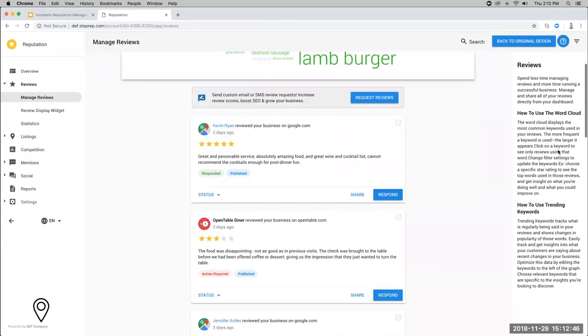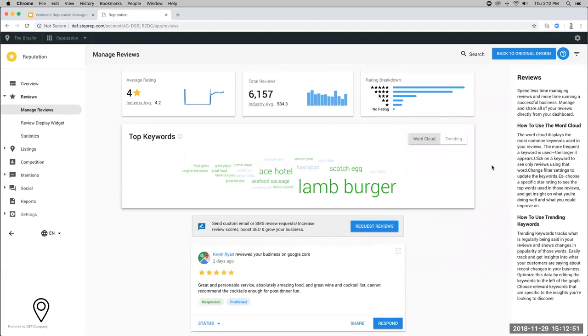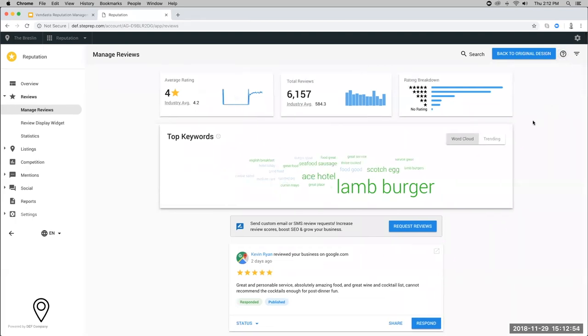The help drawer changes based on what tab you're on, providing more in-depth information to help you or your clients navigate the page. Regarding the video update question from Tim: yes, we will have a new video by end of week in the resource center, replicating what the old video covered but with the new interface. We'll keep both videos available for you in the resource center.